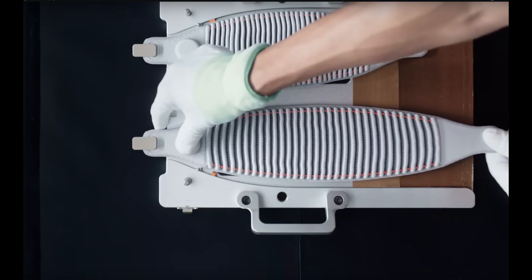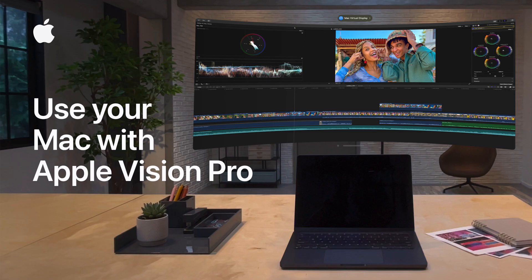With these updates, Apple is clearly working to innovate and make its mixed reality technology more appealing and accessible to users worldwide. Apple's Vision Pro continues to evolve, offering users a glimpse of what the future might hold for mixed reality technology. Let's dive into some exciting new updates that make this luxury gadget more functional, despite its hefty price tag.